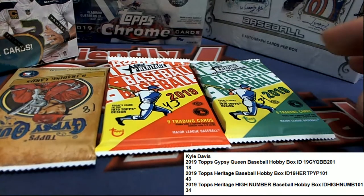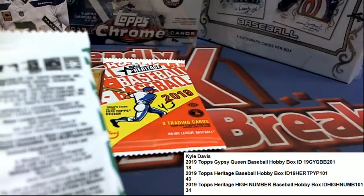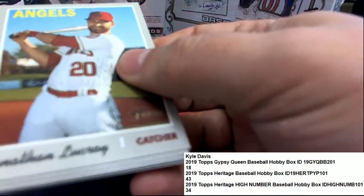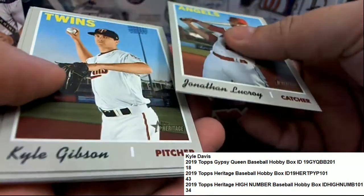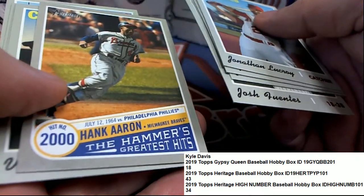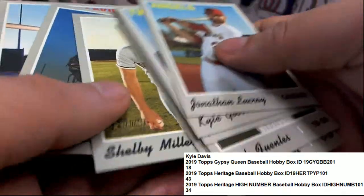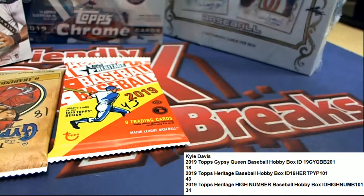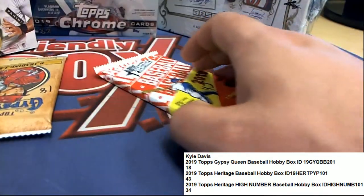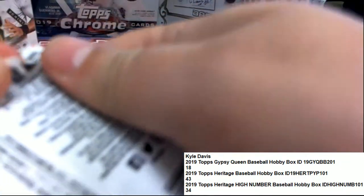Kyle D just got a few packs in some of our rips, some of our different pack rip boxes. Let's see what happens for Kyle and we'll start off with Heritage High Number, looking for some treasure. There's a lot of variations in here and a lot of big hits to be had in high number, so there's a Corbin Martin and some really nice ones coming out for you in Heritage High Number. Good luck in Heritage, Kyle D.